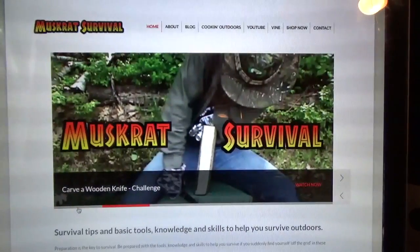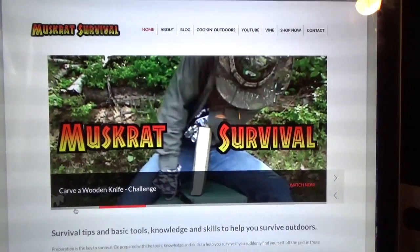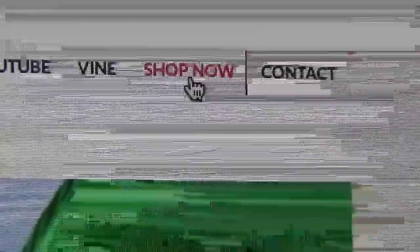The quickest way to find my t-shirt shop is to go to muskratsurvival.com and click the Shop Now button.